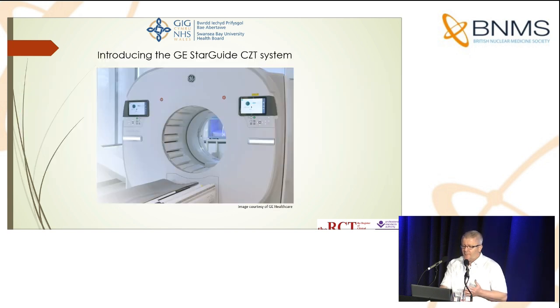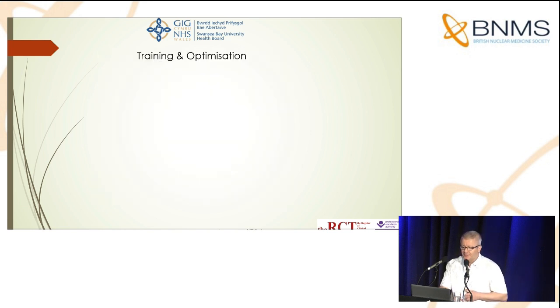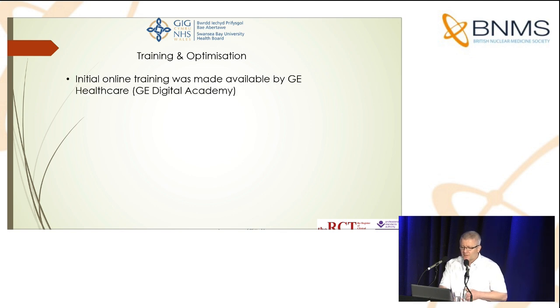From this point, I'll try to focus on the Starguide system itself. The first thing I'd like to speak about is training. Staff were given access to the GE Digital Academy, which is an excellent educational and training resource. This was available as installation was taking place, so before the cameras were actually on site, we were already accessing this training resource, which offers a kind of virtual reality type environment for staff.